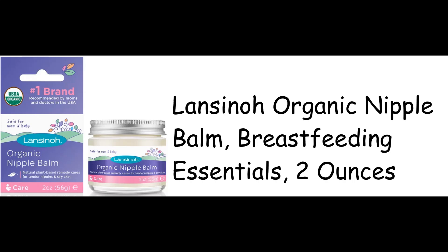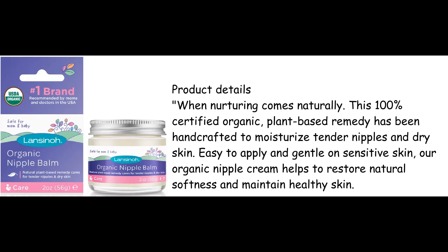Lincino Organic Nipple Balm, Breastfeeding Essentials, 2 oz. Product Details: When nurturing comes naturally. This 100% certified organic, plant-based remedy has been handcrafted to moisturize tender nipples and dry skin.